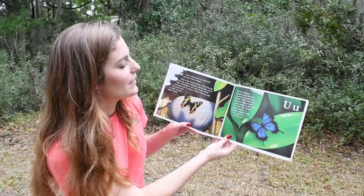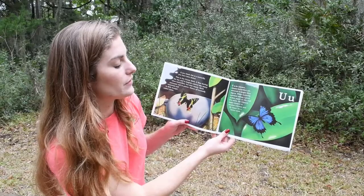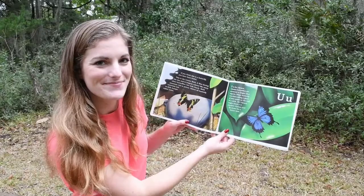U. U is for Ulysses. Ulysses butterflies are attracted to bright blue objects. When butterfly watchers swing a piece of blue paper on the end of a stick, a Ulysses might think it's another Ulysses and fly closer for a better look.